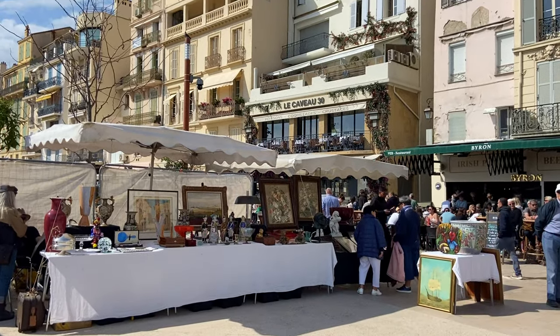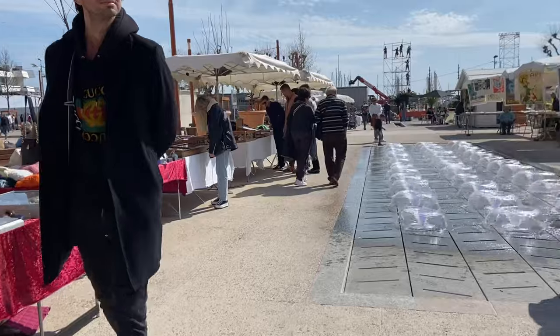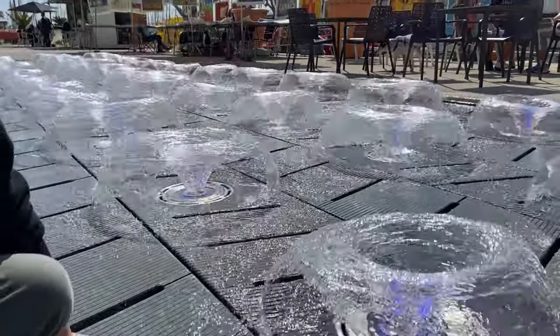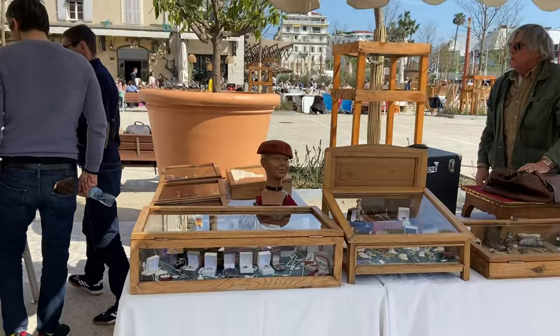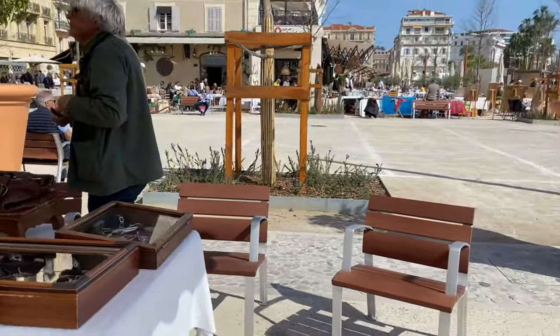The markets run from spring until September. Every weekend you will see the brocante markets or vide-grenier markets — professional brocante markets. To be honest, we came here to visit this market but we didn't buy anything because the prices for items were very expensive. It was expected because we are in Cannes.